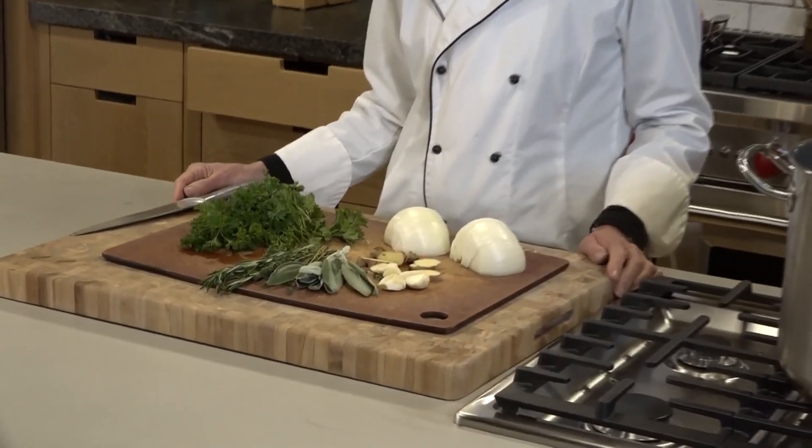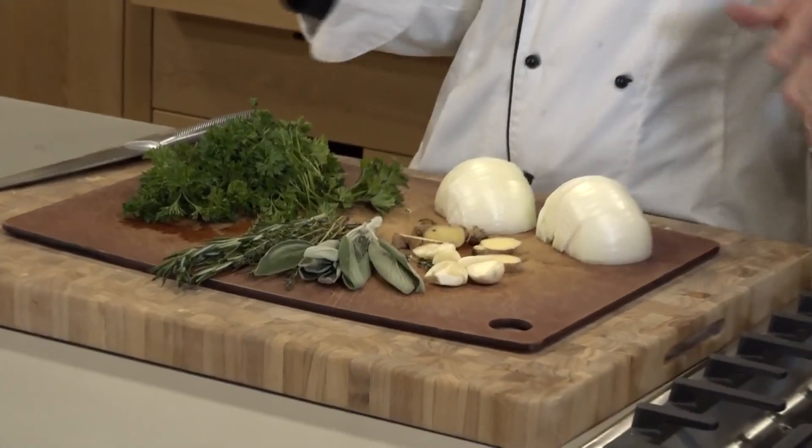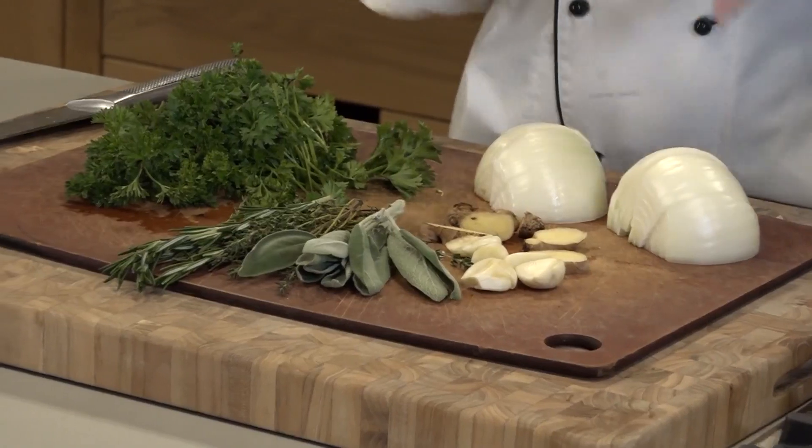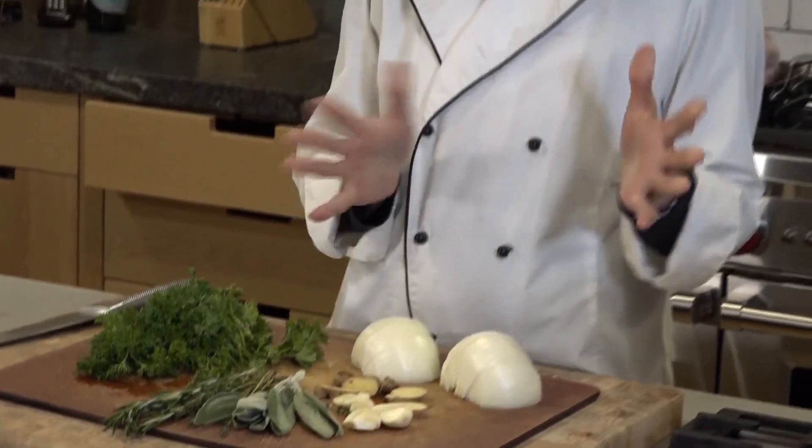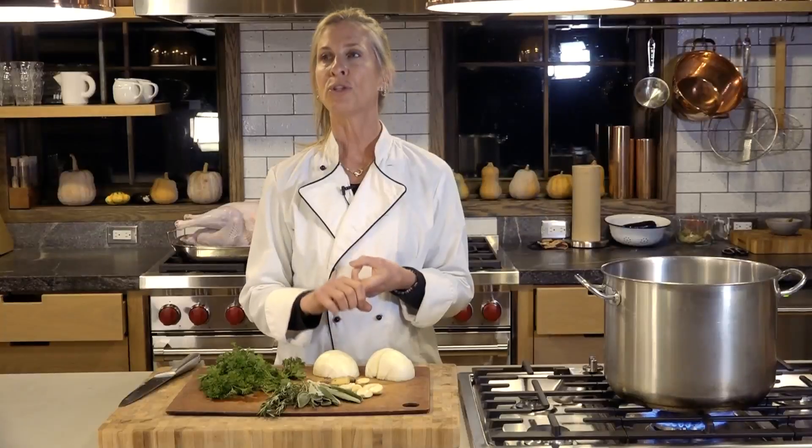Brining makes quite a bit of difference in the finished product. It has a little bit of science to it. When we put the bird in the brining solution — it's a salty, sugary solution also flavored with aromatics — it truly imparts a remarkable flavor and tenderness.